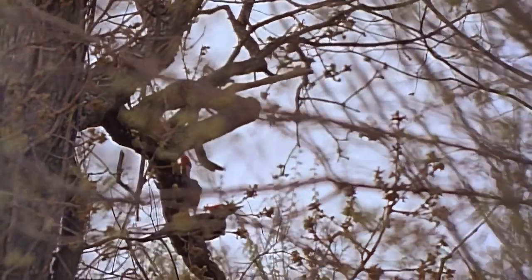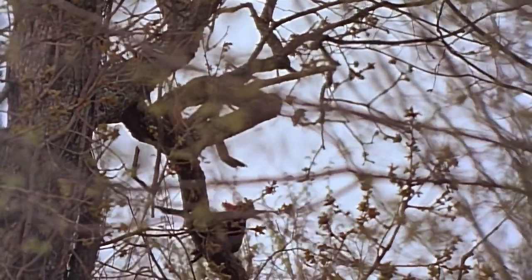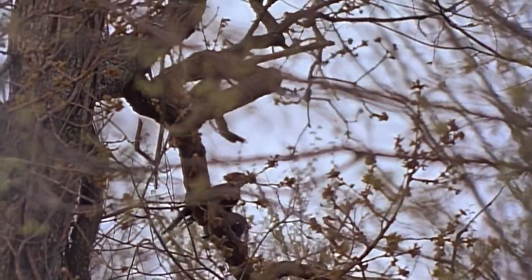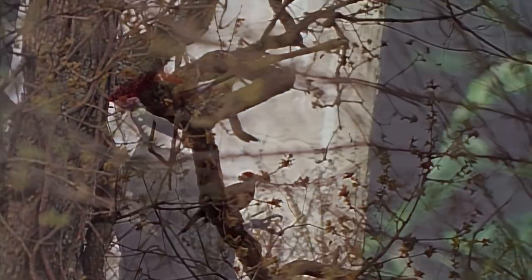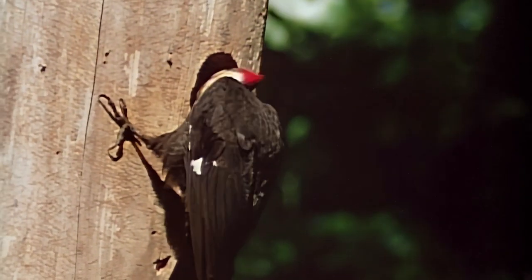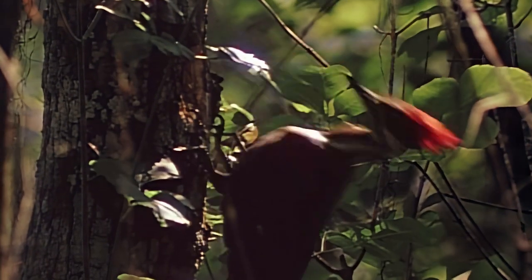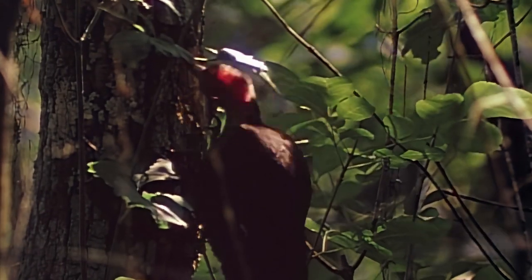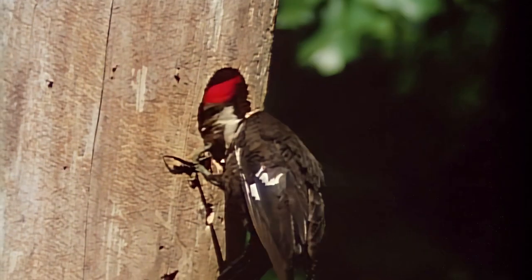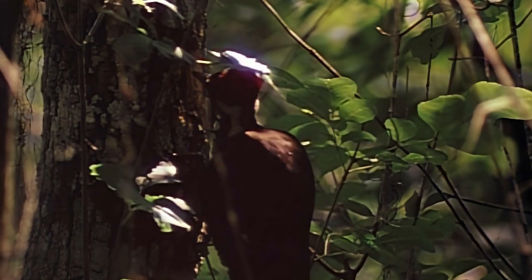Once common, the pileated is now seldom seen, so I consider myself lucky to find this pair actually mating. As with most woodpeckers, this male pileated shares parental duties with his mate. The young grow quickly, fed on a diet of predigested insects regurgitated into their throats with no less force, it seems, than was used by the parents to dig them out of the tree. But the babies are not only uninjured — they're eager for more. Although the sexes look similar, the male pileated sports a red cheek patch and a larger red topknot.